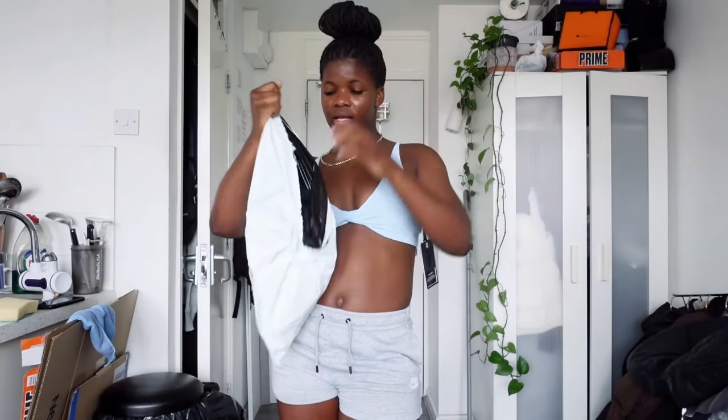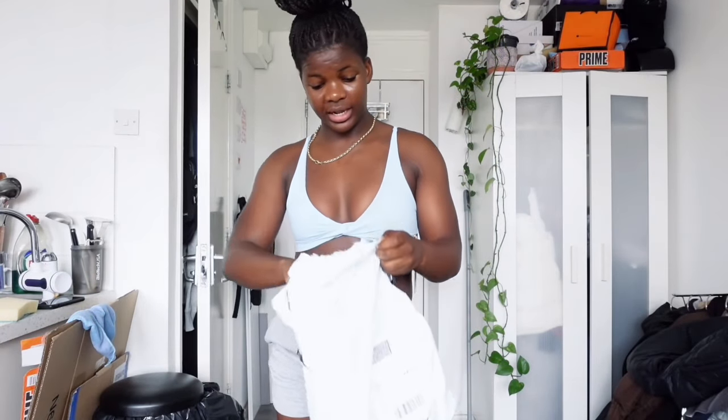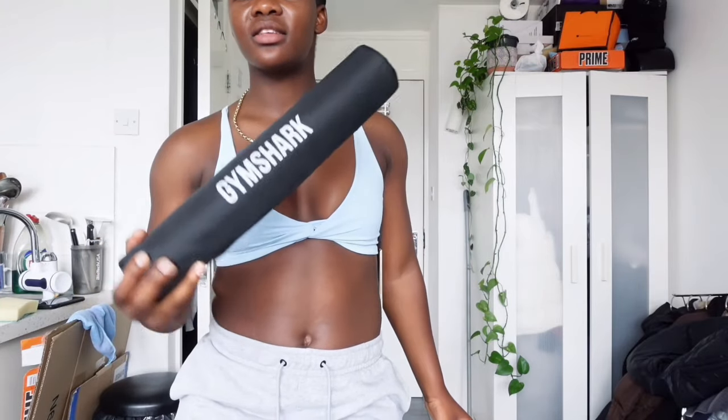In my Gymshark bag — I used it this morning, I can't lie. I bought a pad especially for hip thrusts and squats because it was about time. I needed to upgrade from using my jumper — my hip bones were starting to hurt and bruise. I would say this is a good investment and they're still on sale now, it's like £16, so I put it in my basket.